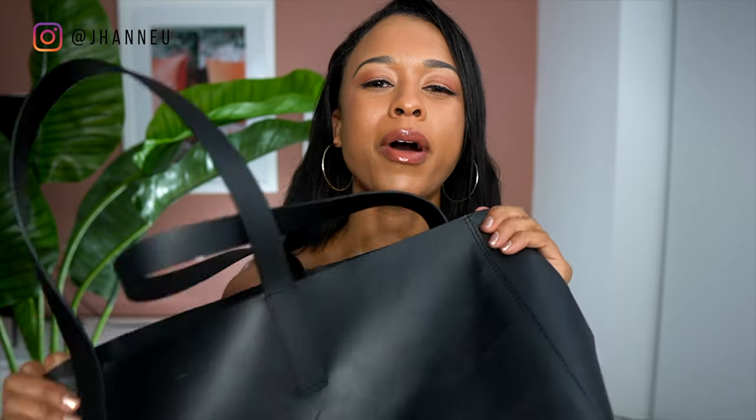Hey guys, welcome back to my channel, the go-to place for intentional and low-impact living. Today I'm going to be showing you guys what's in my bag — this is the bag I take with me everywhere and it has everything in it. So let's get to it.